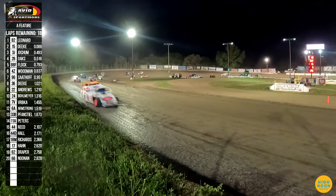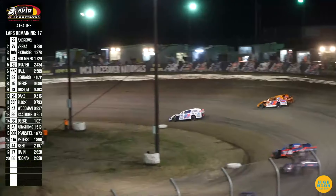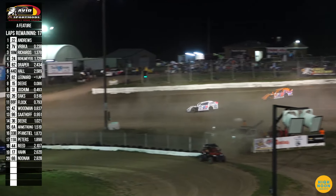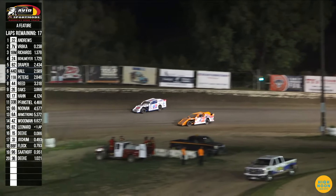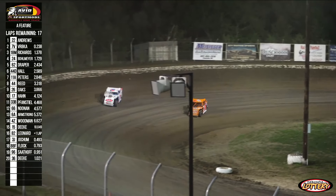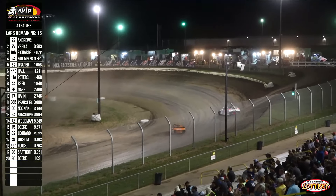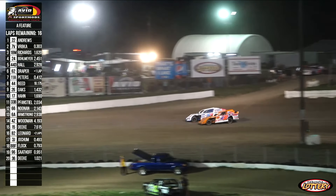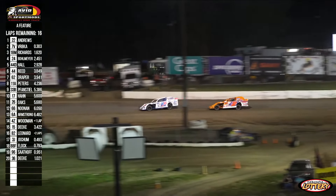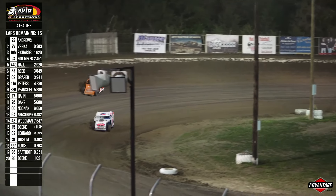Matt Andrews with a strong jump through one and two — we're staying clean and green, and we got a battle for the race lead between Andrews and the 7. Andrews and Berbka racing through turns three and four, battle for the race lead staying clean and green. Field stretched out. Third is going to be the 18M of Richards, as Bollmeyer, Hall, and Drake round out your top six. Still amazed we didn't catch a caution on that last incident through one and two.